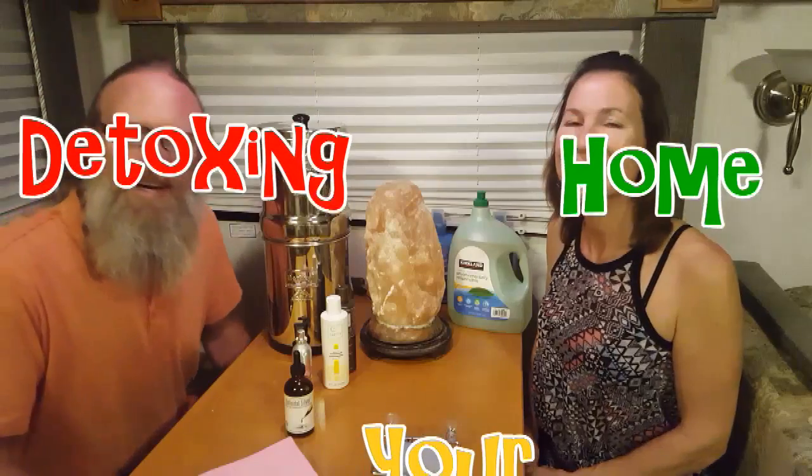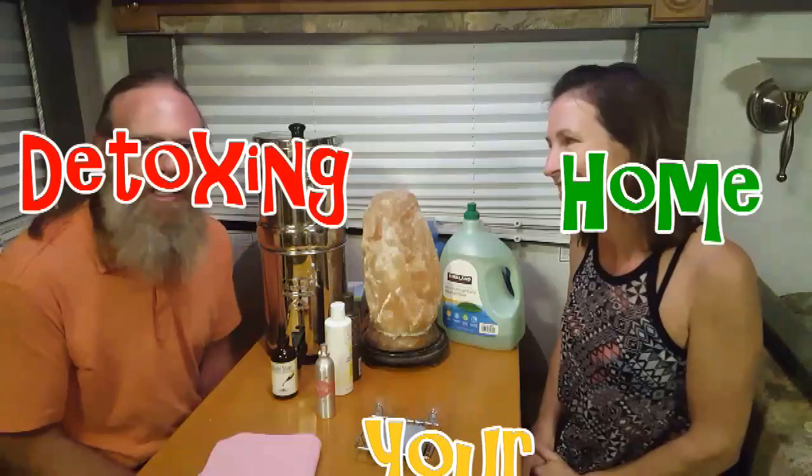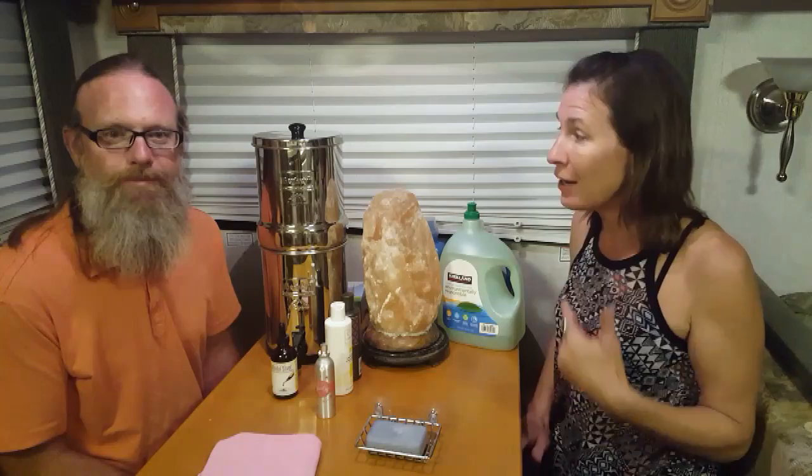Hi, welcome to this week's blog! You know how we're always talking about how it's important to detox your body and your life? Well, this week we're talking about detoxing your home, because that's important too. So take a look at the blog below — it's full of wonderful information — and we're going to show you what we do to detox our home.